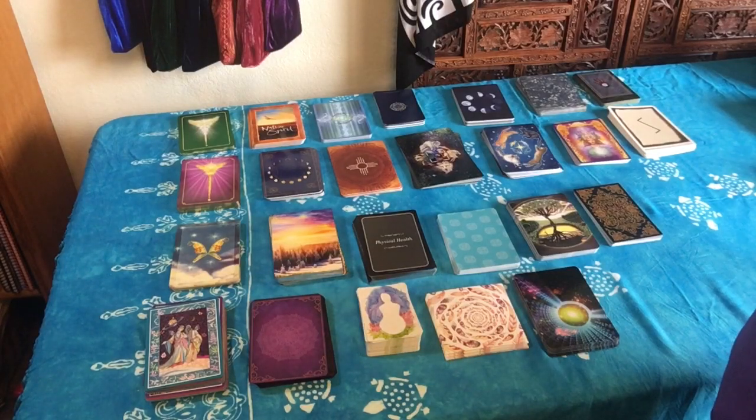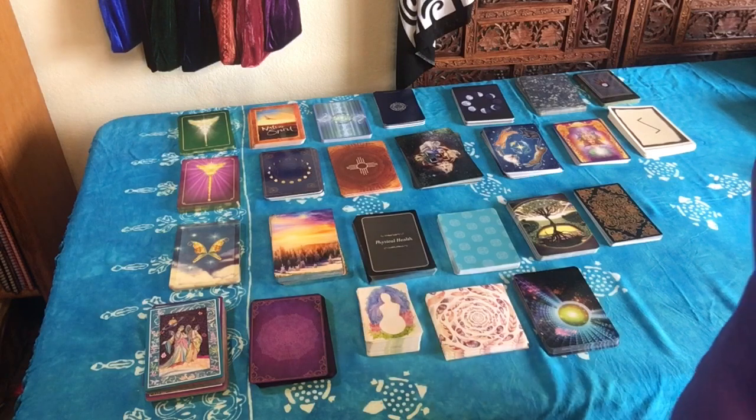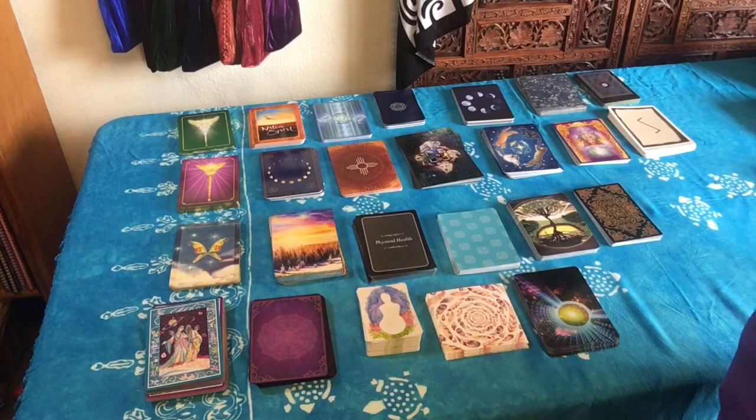Hi everyone, it's Gwen from Hummingbird Tarot and today I'm sharing my Oracle Deck Collection. If you like this video, please give it a thumbs up and subscribe, and don't forget to hit the bell so you're notified every week when I upload a new video.